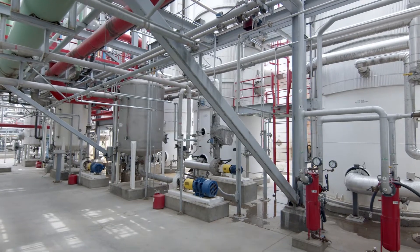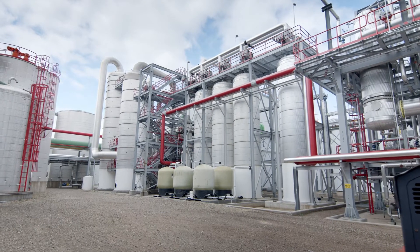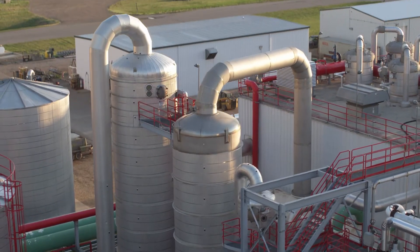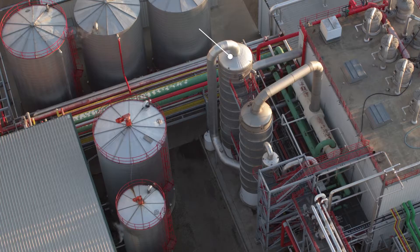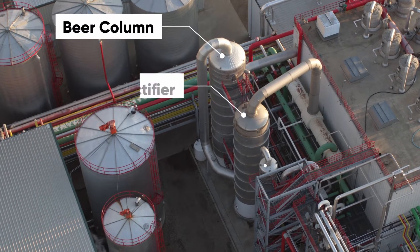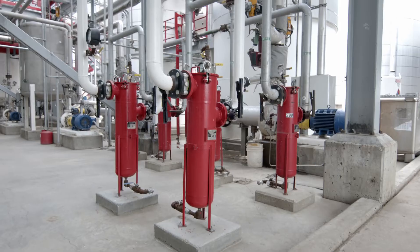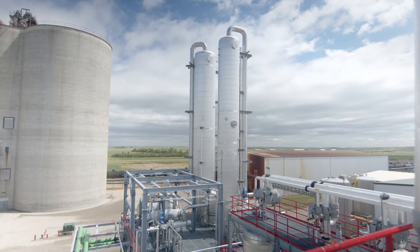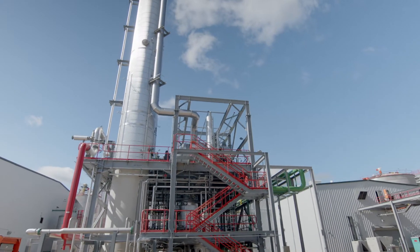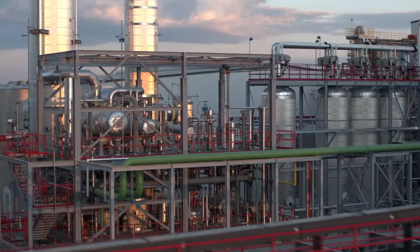Now on to distillation. The distillation process is where the alcohol is separated from the water and solids. The beer is moved to one of three distillation chambers. The first distillation chamber is the beer column, followed by the rectifier and side stripper. After distilling, the alcohol passes through a molecular sieve to achieve 200 proof.